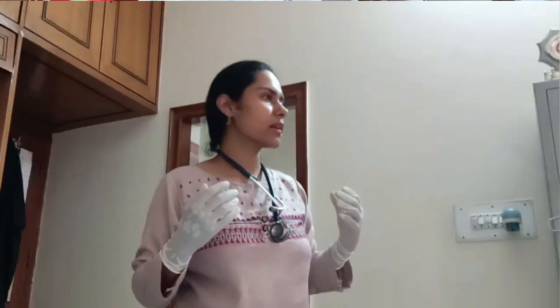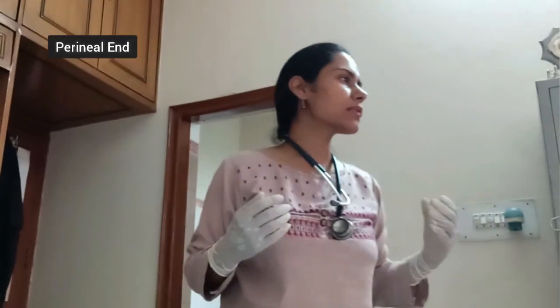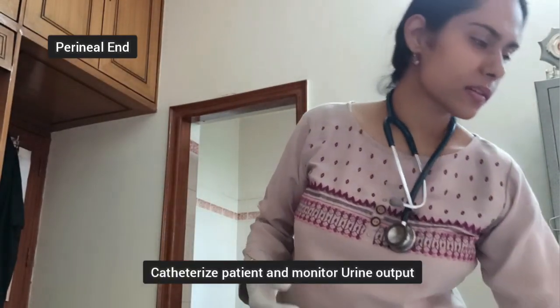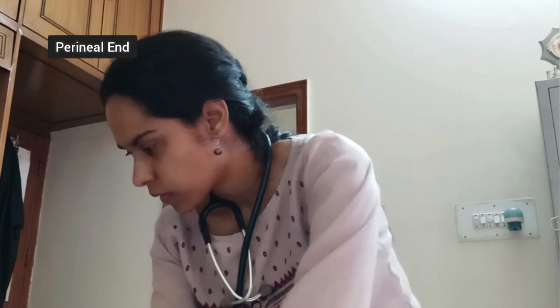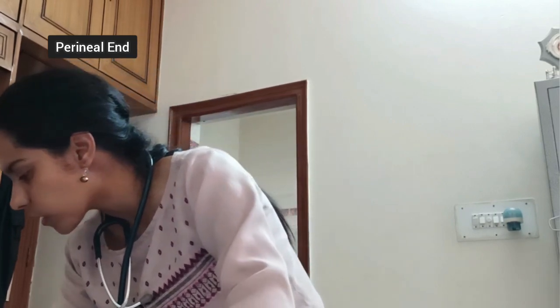Simultaneously, I start with the patient's uterine massage. I ask for a pair of gloves and a 16-gauge cannula. I have catheterized the patient — the urine output is around 200 ml.